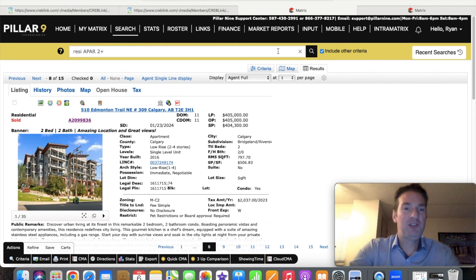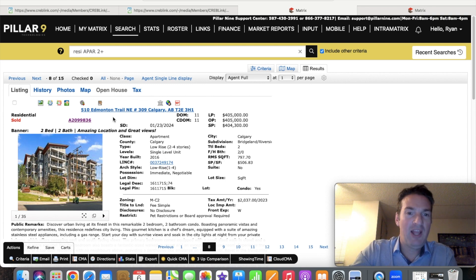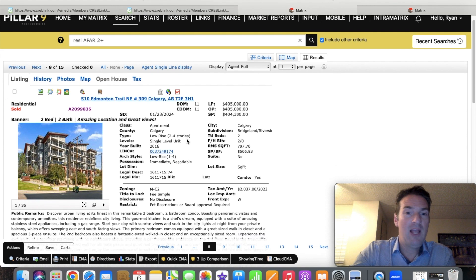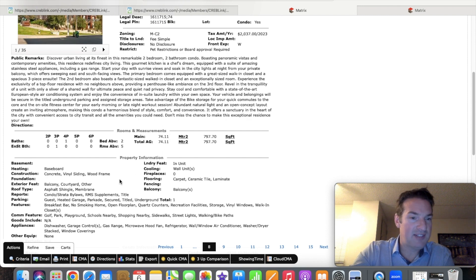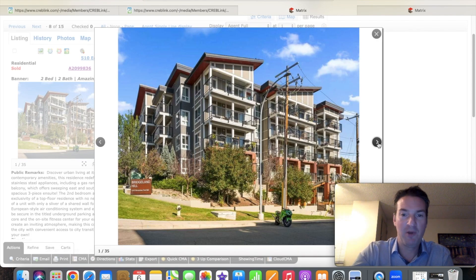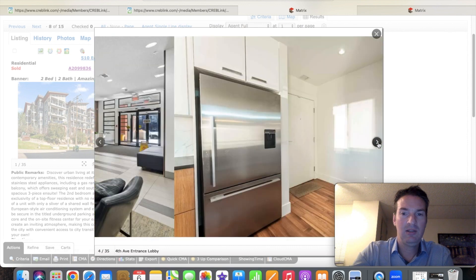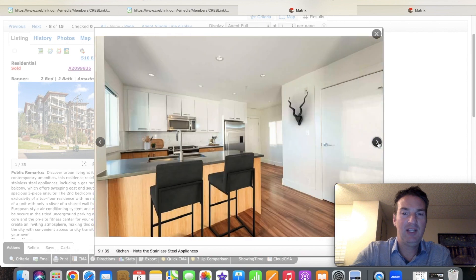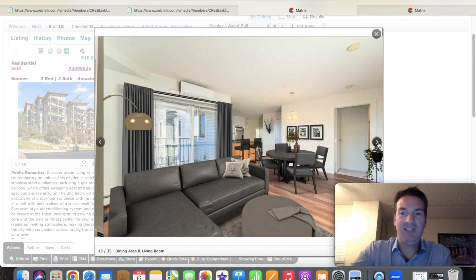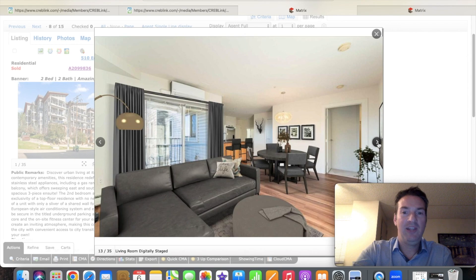Next up, here's what a condo sale looks like. This one sold on Edmonton Trail for $404,300 — a good average price for a condo here. A single-level unit, 797 square feet, two bedrooms, two bathrooms, with an underground titled parking stall. Fairly typical of a condo in Calgary, and that gives you a sense of what condos look like in the Bridgeland area.